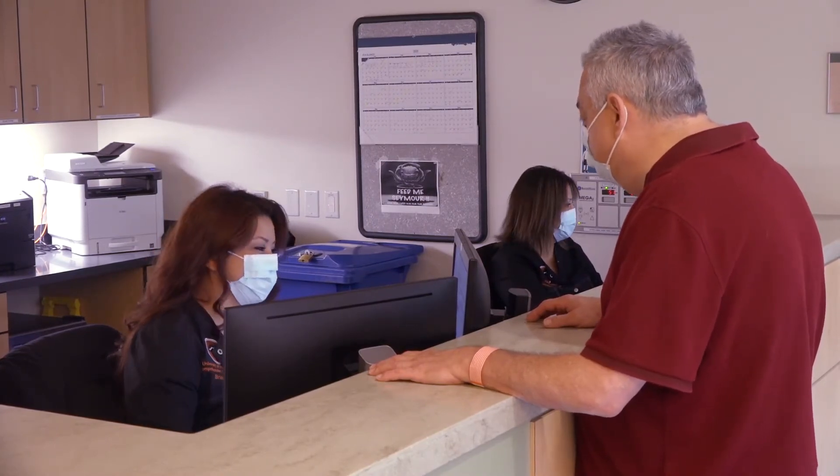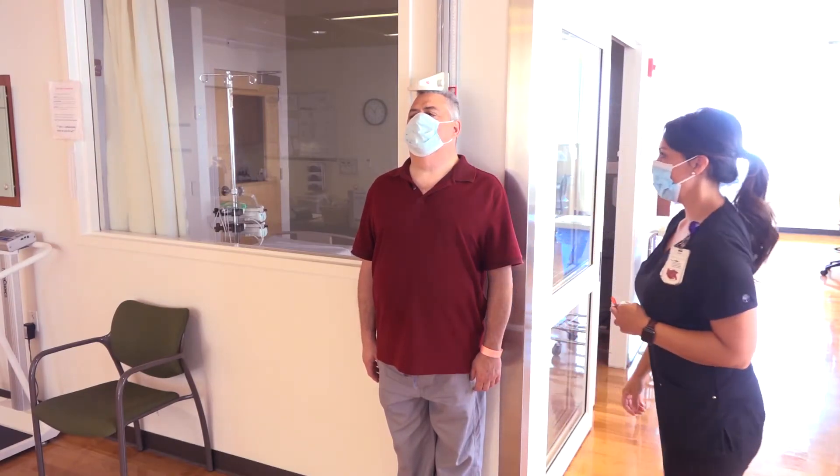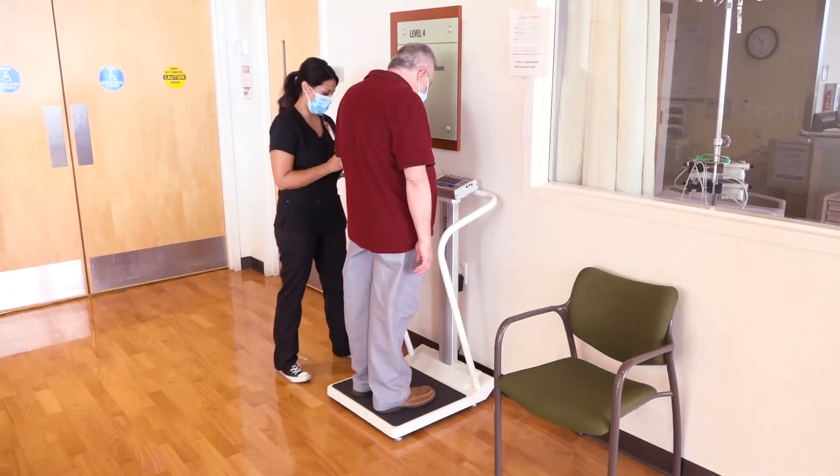On each day that you come in, we will measure your height and weight. If these measurements were not taken during your clinic visit, we will take them when you come to the infusion area. Your infusion dose is calculated from your height and weight, so we must make sure we have accurate measurements.